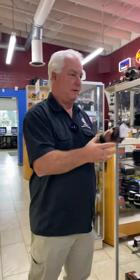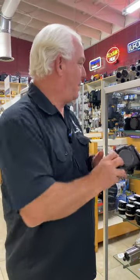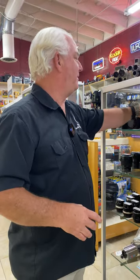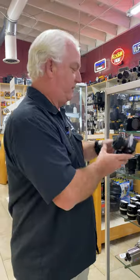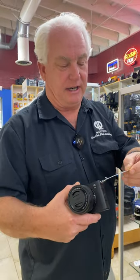Or how about a Sony? The A7R IV for $1,949 — you can spend a lot more money for this new. Or how about an A7C? We've got an A7C here with 85 shutter clicks on it with the lens for $1,399.